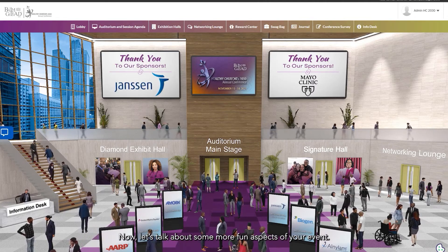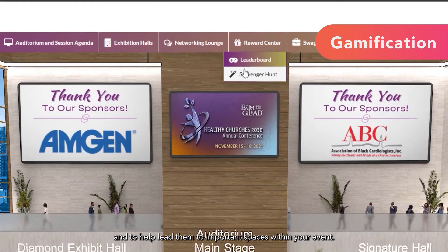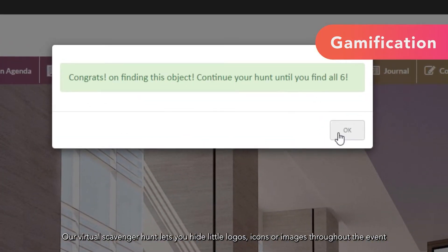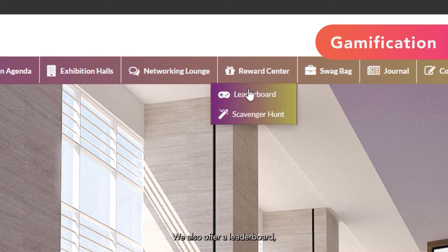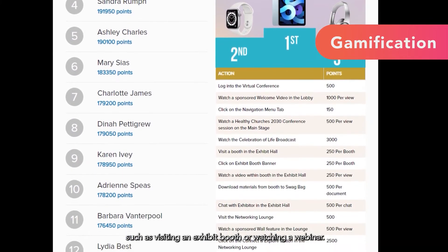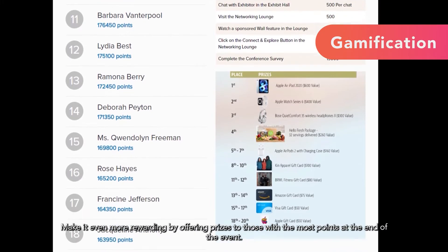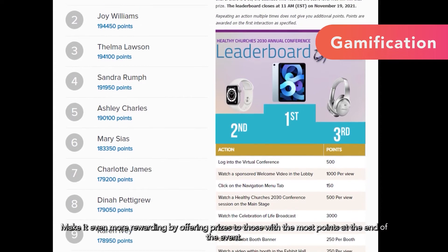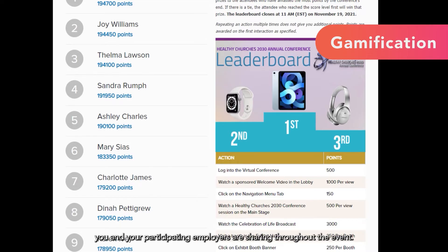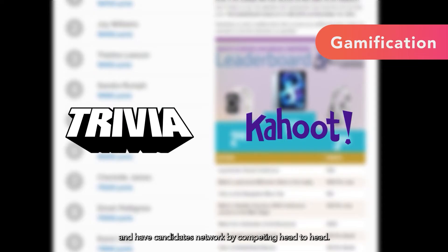Now let's talk about some more fun aspects of your event. vFairs offers lots of gamification options to help your candidates stay engaged and to lead them to important spaces within your event. Our virtual scavenger hunt lets you hide little logos, icons, or images throughout the event that candidates can click on and collect. We also offer a leaderboard, which tallies up each user's points for taking specific actions such as visiting an exhibit booth or watching a webinar. You can even assign leaderboard points for finding items in the scavenger hunt. Make it even more rewarding by offering prizes to those with the most points at the end of the event. You can even add games like Trivia or Kahoot and have candidates network by competing head-to-head.